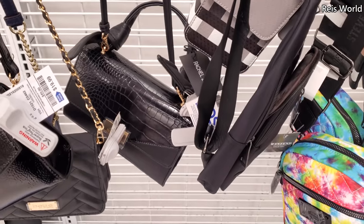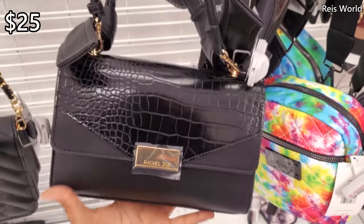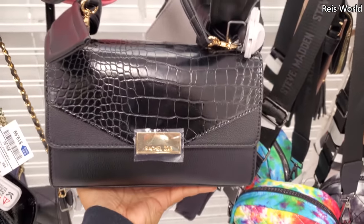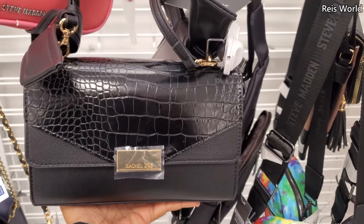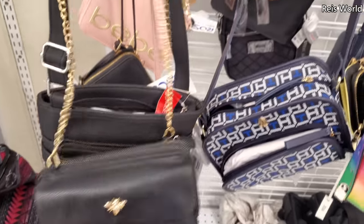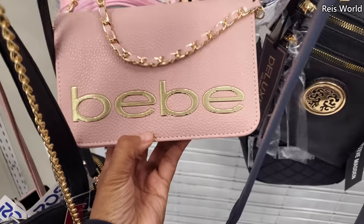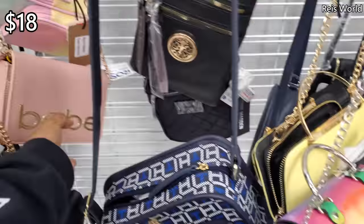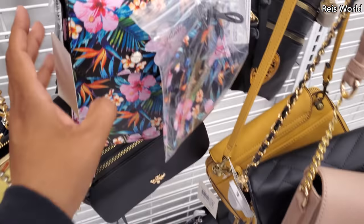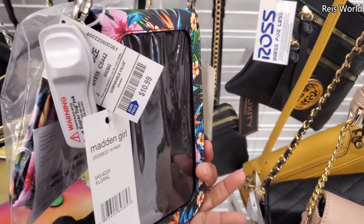What is that? Rachel Zoe at the bottom — that black one for 25. They do have a really nice hot pink one, we spotted it in a different location — ten dollars. Little crossbody, and of course they have the BB in the back. This crossbody is 18. These colorful ones — we've seen these, they do have one with polka dots. This one is by Madden Girl and you do get a mask with it for 11.